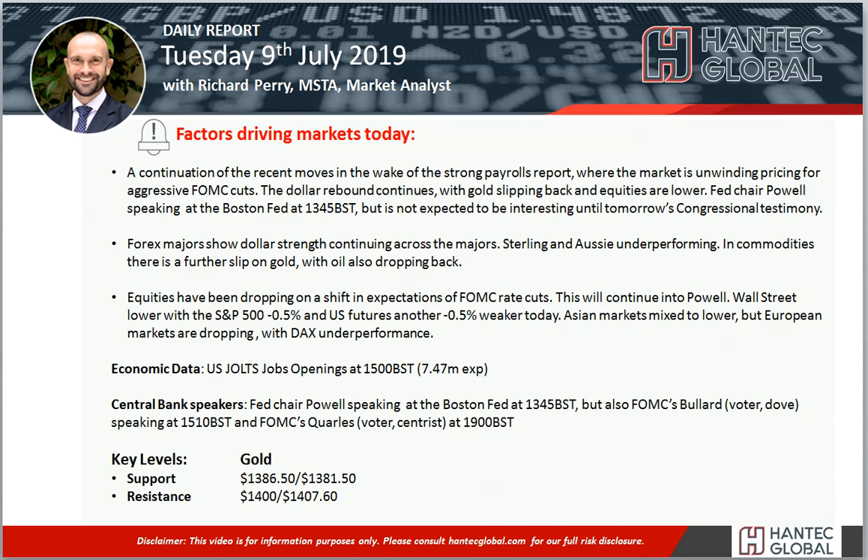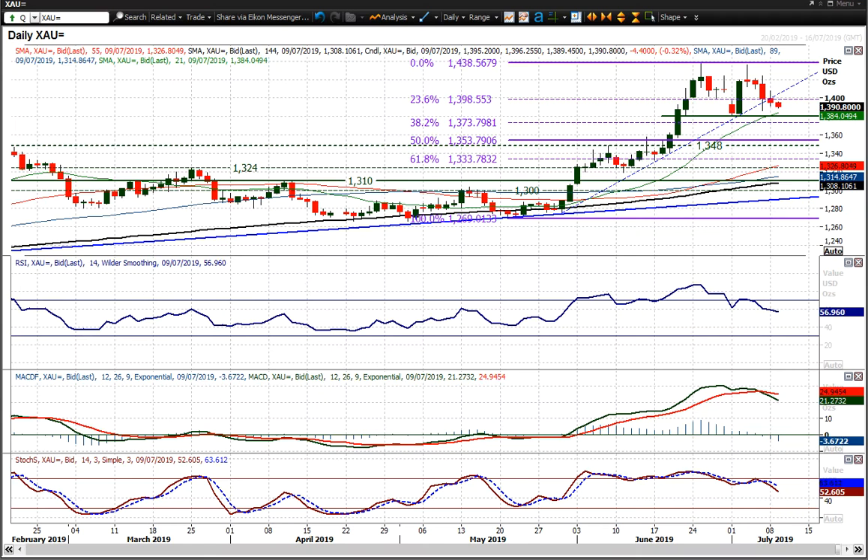Welcome back to my final daily report market analysis video with me, Richard Permanent, Market Analyst at Hantech, on Tuesday the 9th of July. Looking at gold.